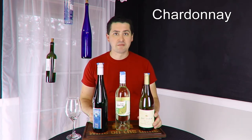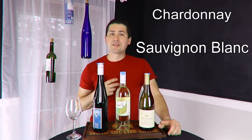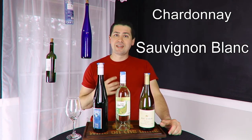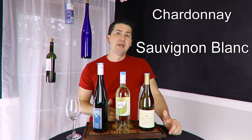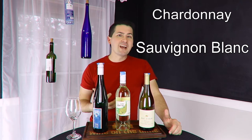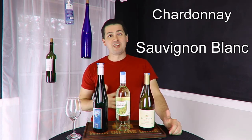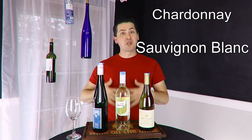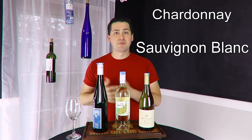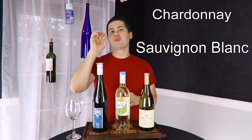The next white choice is Sauvignon Blanc. Sauvignon Blanc tends to go pretty well with vegetables and has a high amount of acid, which helps it pair well with food. Now if you're going to have a lot of really buttery elements, this might not play well, but if you're like my family and have a reasonable amount of vegetables, salad, or some appetizers, this would not be a bad wine to have.